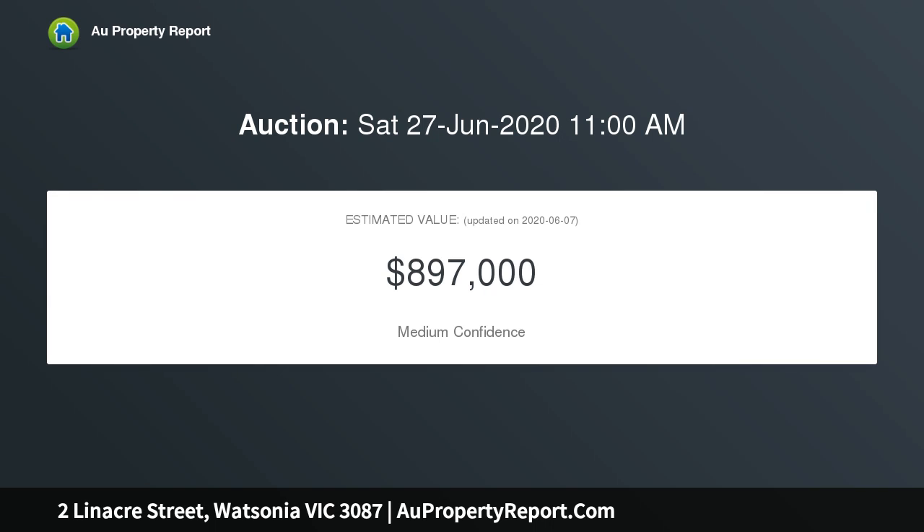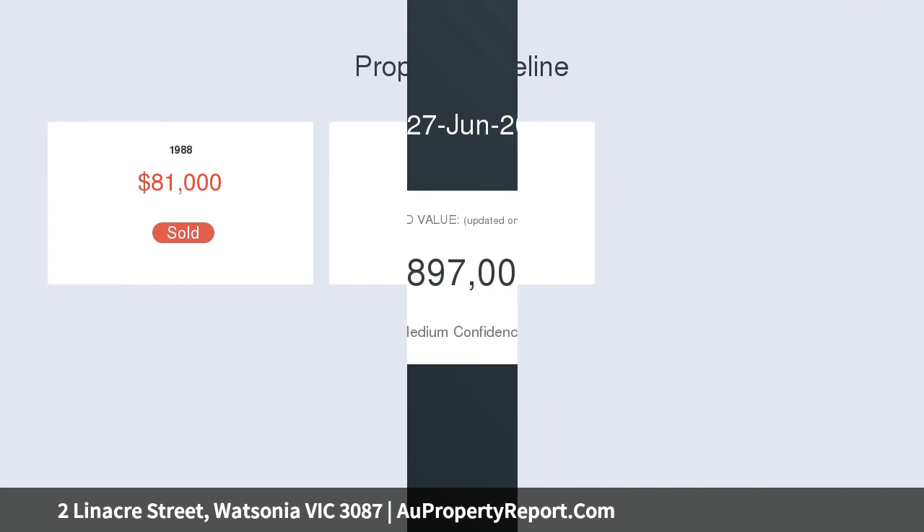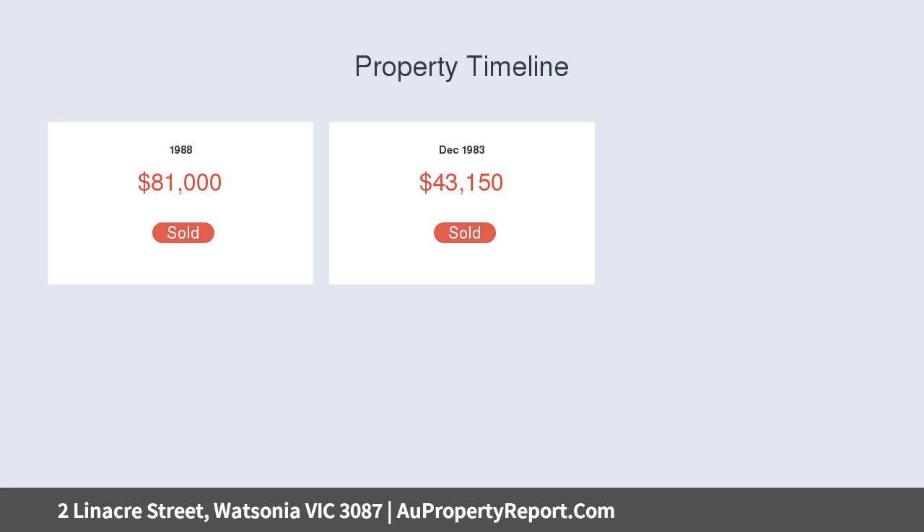Hi, I am glad to introduce property to Lineker Street, Watsonia Victoria 3087. Enjoy now, transform in the future.